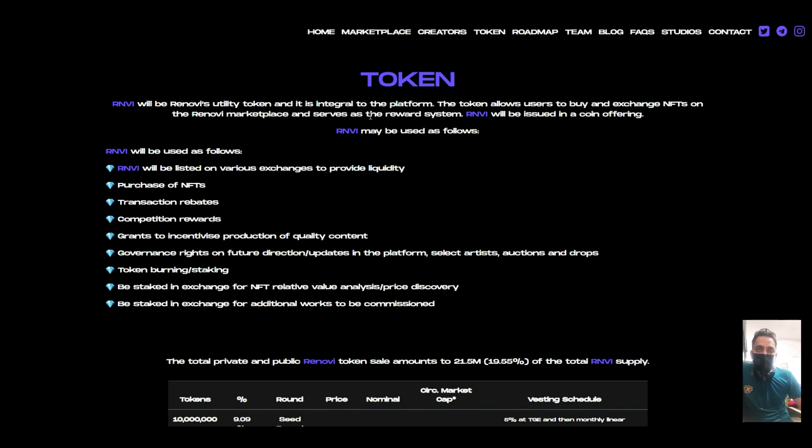Renovi's utility token is integral to the platform. It allows users to buy and exchange NFTs on the Renovi marketplace and serves as a reward. They will issue it in a coin offering, and it will be listed on various exchanges to provide liquidity.